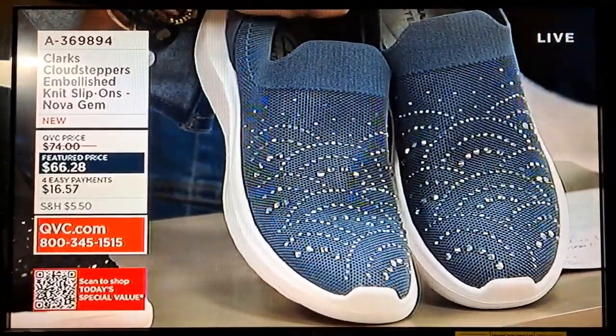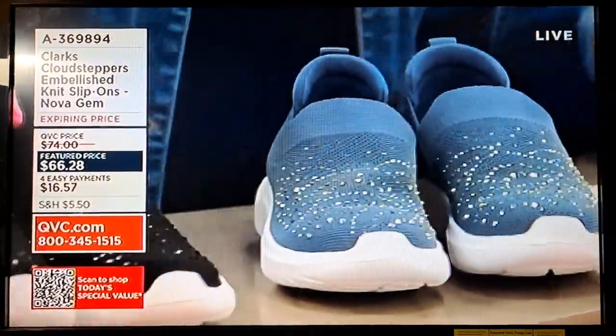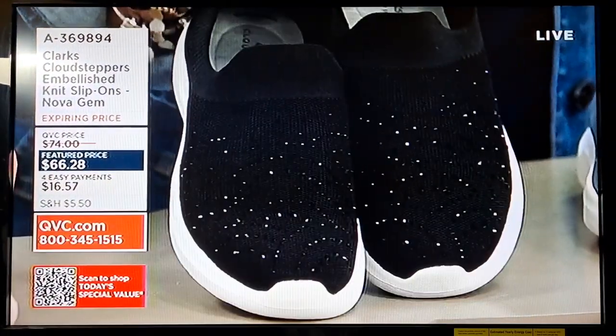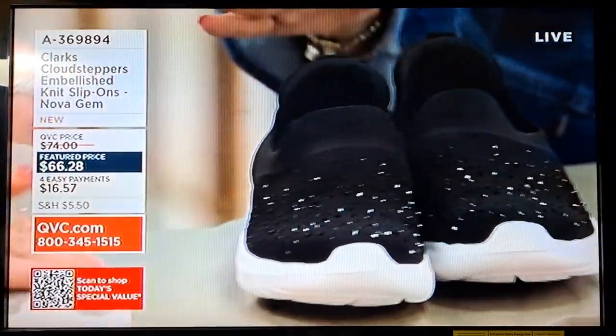So this is our denim. We're going to see a lot of denim — we're even in the midst of denim days here at QVC. Look at the black. If you're going to an event and you can't wear heels anymore, or you want to kick off the heels and dance the night away, there it is. And I literally love the stone.